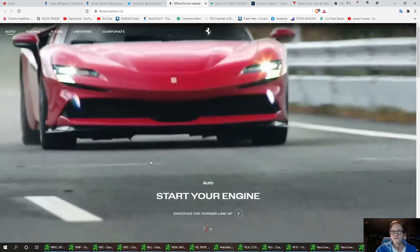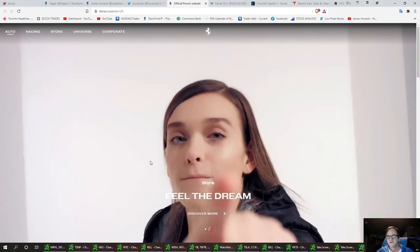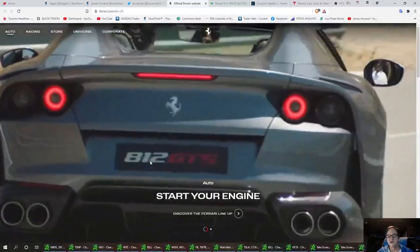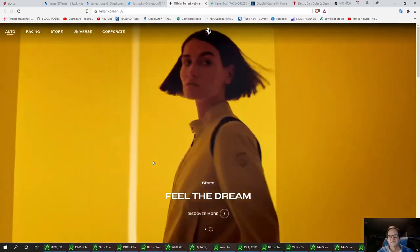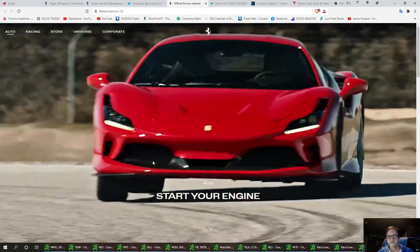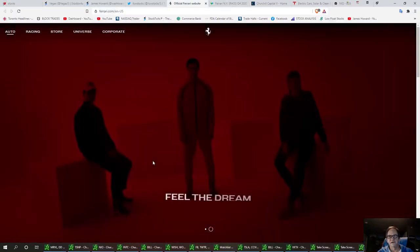First up is Ferrari, ticker RACE. Everybody knows what a Ferrari is. Looking at their earnings last week, they were pretty good. The earnings per share were down by seven cents from $1.20 to $1.27, but overall sales were up. Even through COVID, even with the shutdown of their factory for about six to nine weeks, they still managed to pull out a gain in sales.